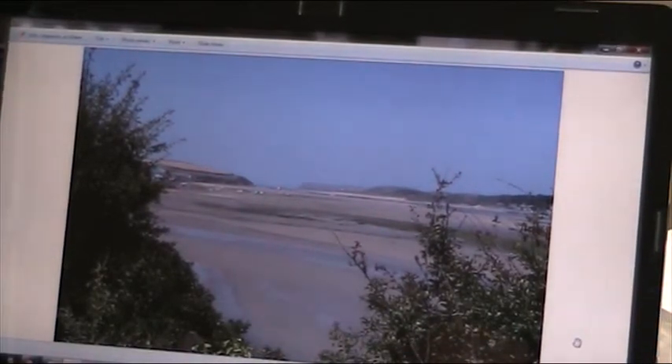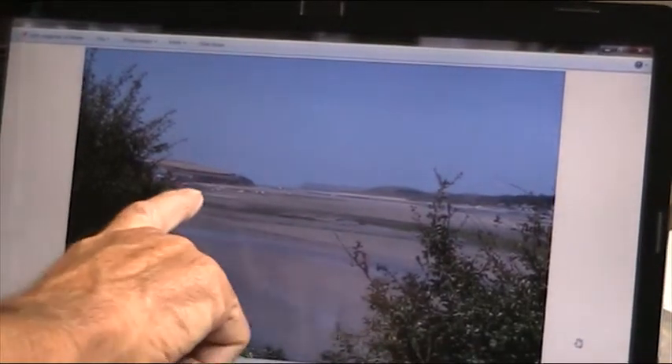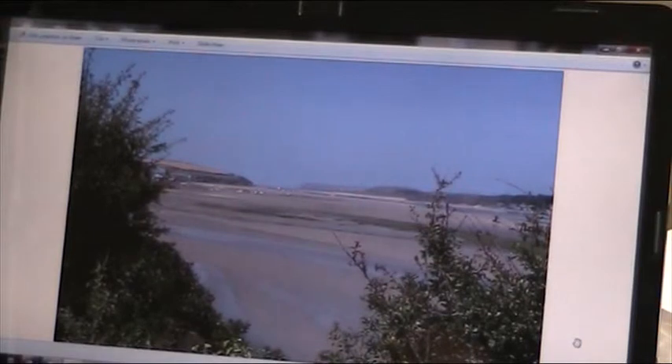It's a fabulous place. This bit here goes to a sand bar called Doom Bar, and there's a very lovely beer named after that, brewed in Rock. It's going all over the country now — a very lovely drop of beer. I've used a little bit of masking fluid just to keep the areas where I'm going to put these little boats in, just indicating, and the houses here from Rock. Rock is a very expensive area — we call it Kensington-on-Sea, for good reason.